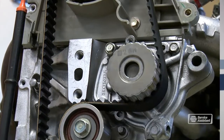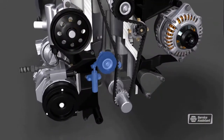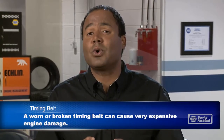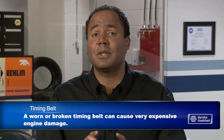The timing belt tensioner should also be inspected and possibly replaced. Replacing a timing belt is one of the more expensive routine maintenance items on your service schedule, but not replacing your timing belt can lead to some of the most expensive repairs you're likely to ever have.